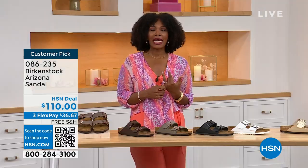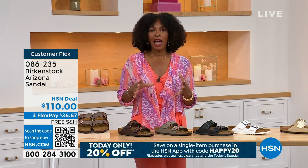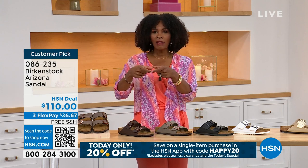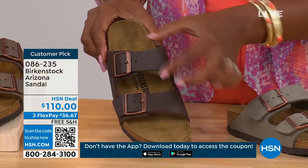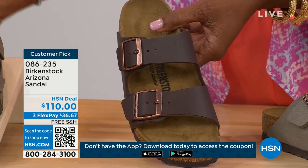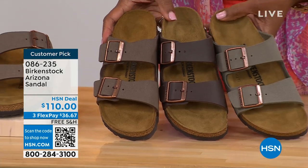If you're on vacation and going to be on your feet for who knows how long, if you're sightseeing, you want a shoe you know is going to feel good. The straps on the Arizona are a little bit wider than the Madrid or some of the others. If you like that because it feels most comfortable for the top of your foot, definitely take advantage of these.